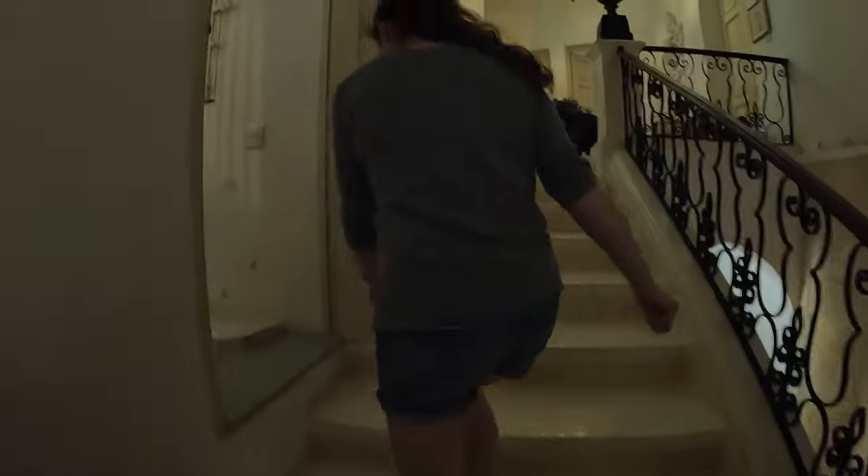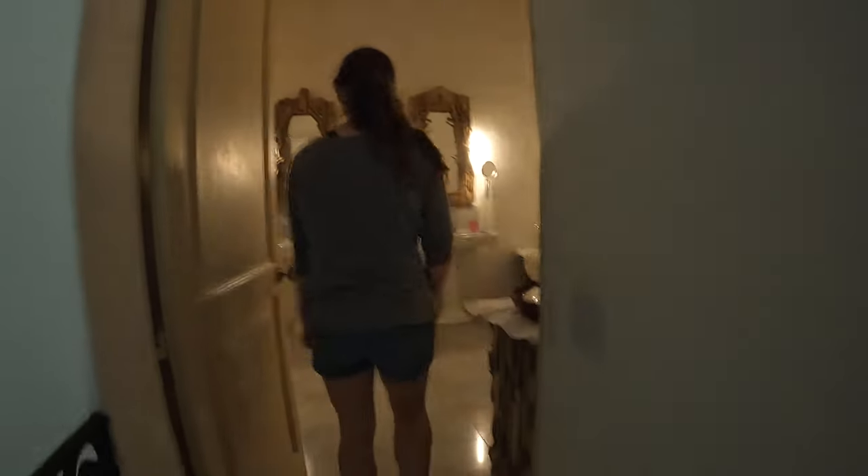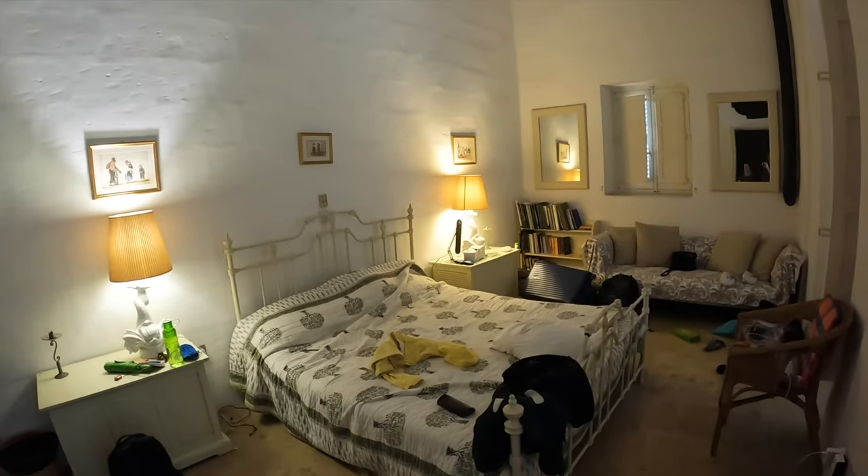We're going to take a left and go up this way. This is where we've been staying in one of the guest bedrooms. I apologize for the light flicker. The bathroom — this is our bedroom. Nice and cute.